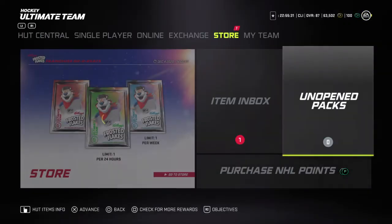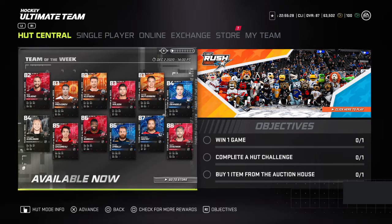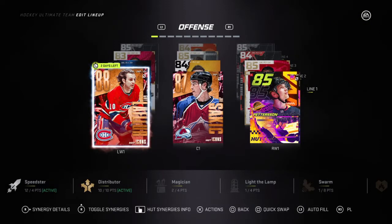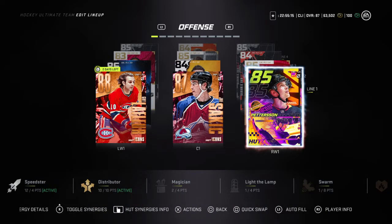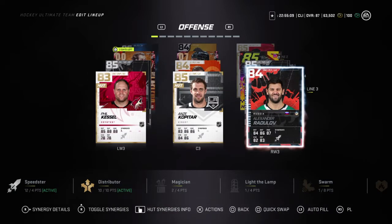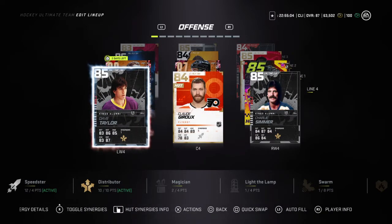I'll show you guys a quick look at the team we're running right now. I'm looking to get that Matthews — I want that easy to have Matthews. We've got this Gilafleur that we've been using for the last couple of days, Joe Sakic, EP40, Jonathan Huberdeau, Matthew Shane, Mitch Marner, Phil Kessel, Kopitar, and Radulov.